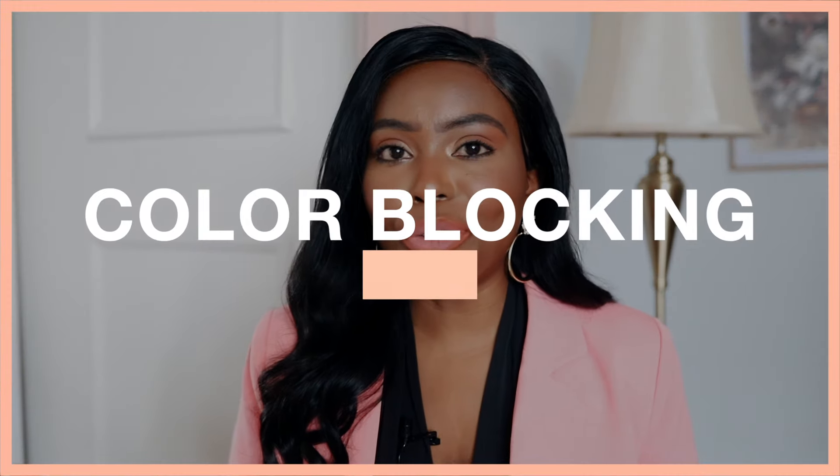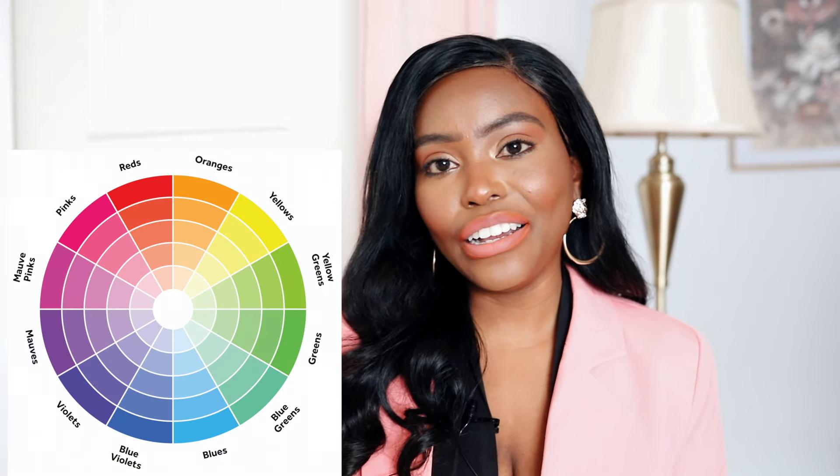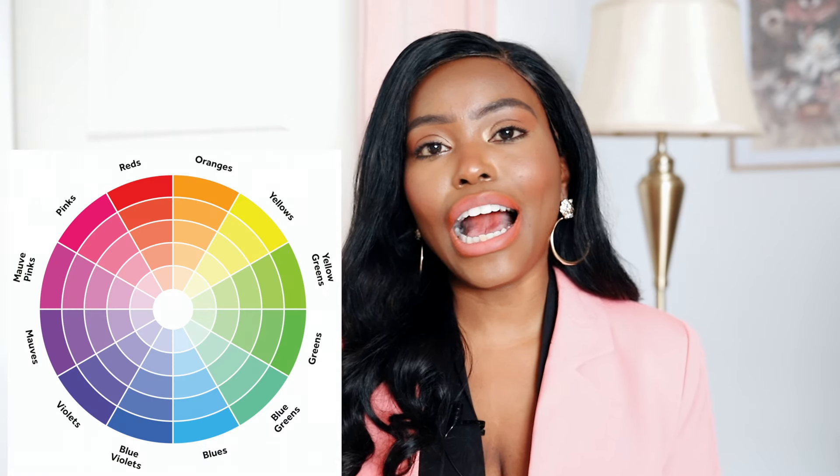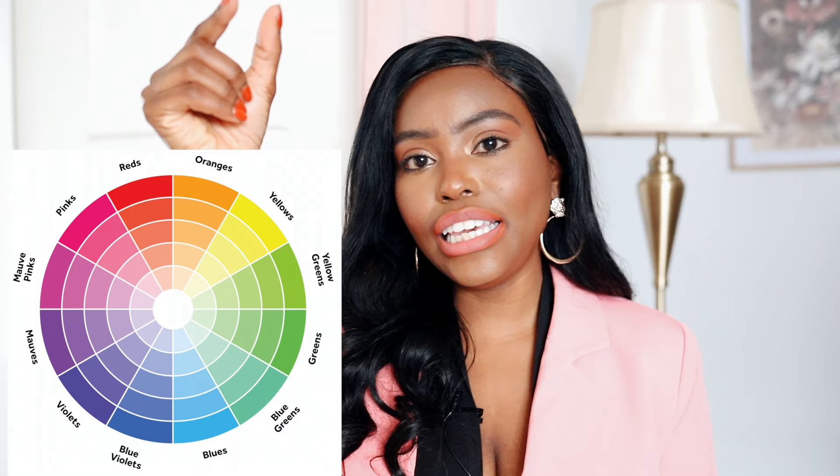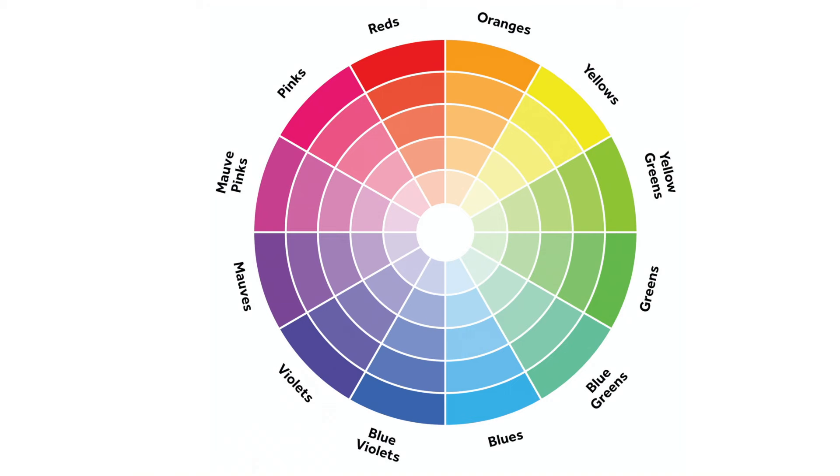The next tip is color blocking — pairing different bold colors together. We're going from basic all the way up to advanced. A more professional way to do this is to use a color wheel. In a color wheel, you have different colors, and within it you can see triangles showing different intensities of each color. For example, with blue, you can see colors ranging from very saturated all the way to really pale shades.